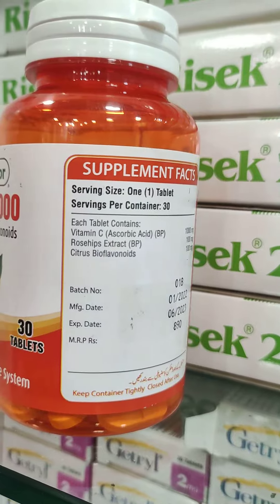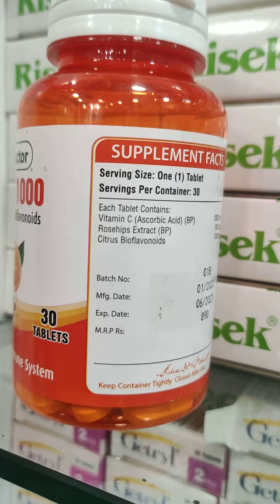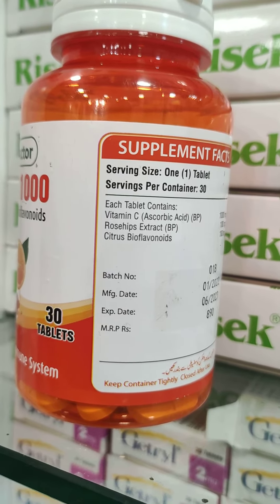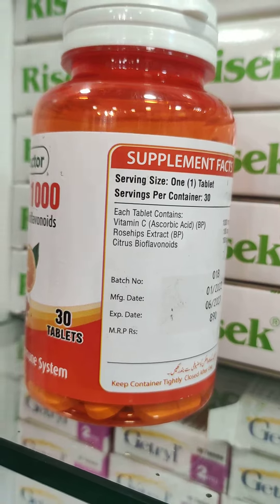In this product there is rose hip extraction and citrus. Rose hip is a fruit pool which is extracted, and citrus is a little bit small. This is basically a lemon.